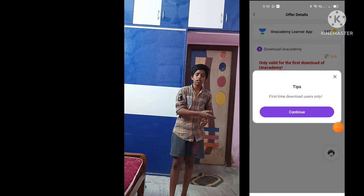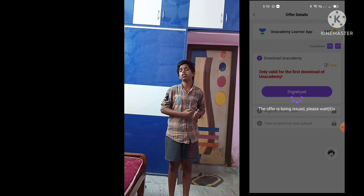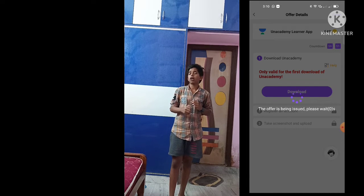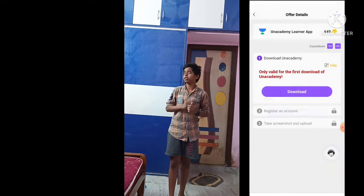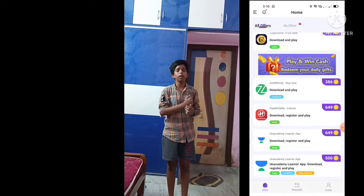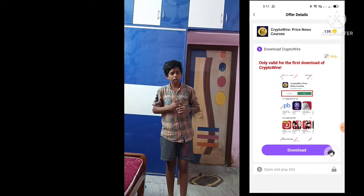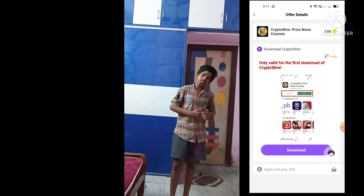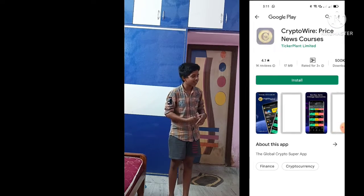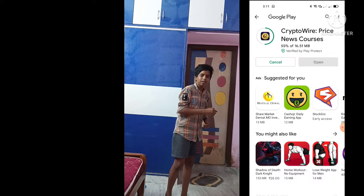There is an app installed with 139 coins. Every run, there are coins. For this, there is no offer available. That is Crypto Wire — you can install it and open it. You can install it in 60 seconds and open it in 1 minute. Here, I will submit it.